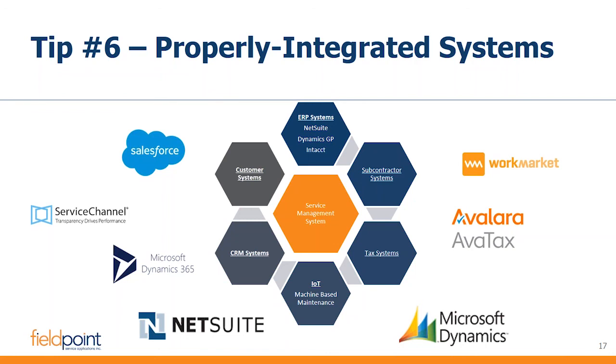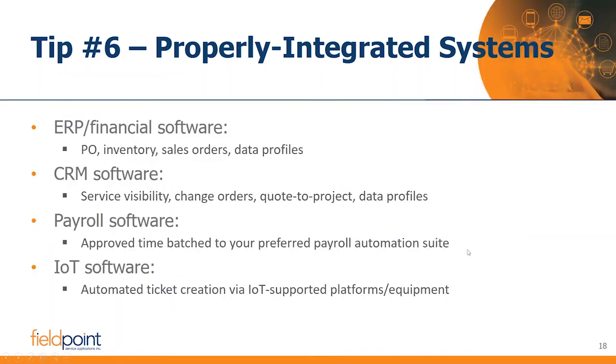This should apply to any system a service business goes with, particularly as it's entering a growth cycle. Common integration examples we've seen over the years include ERP systems, IoT platforms, subcontractor systems like WorkMarket — which has labor platforms that do a great job of finding freelance laborers to perform work, and how a service system can tie into that. Payroll is another common one — most service applications will tie in time, and many will actually integrate so that by the time a timesheet is approved, it can automatically find its way into a payroll application.